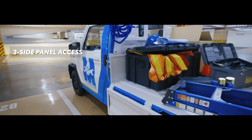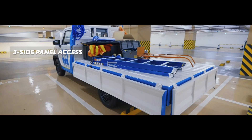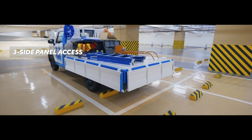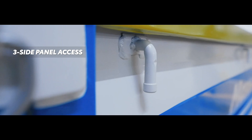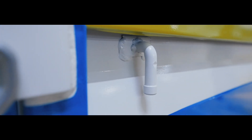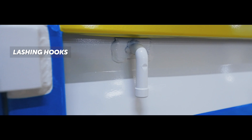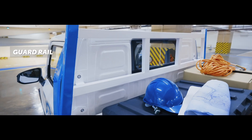The vehicle's 5.4-meter minimum turning radius enhances its maneuverability even in tighter spaces. The Tamaraw Dropside also includes practical features like three side panel access with lashing hooks, allowing for easy loading and securing of cargo.